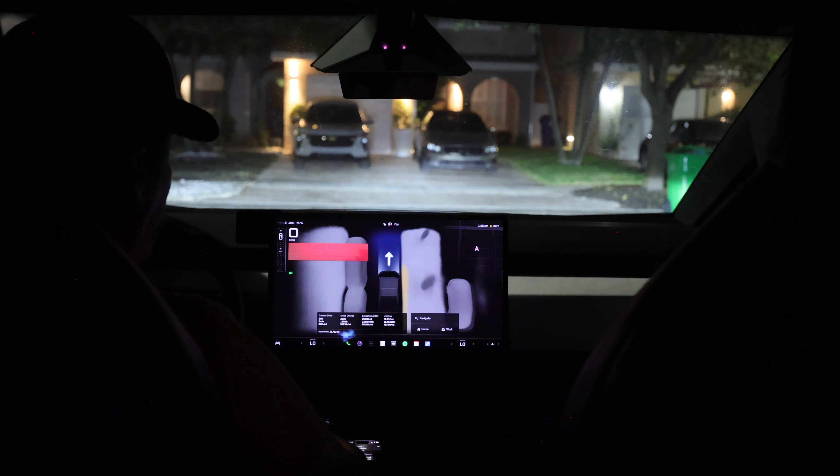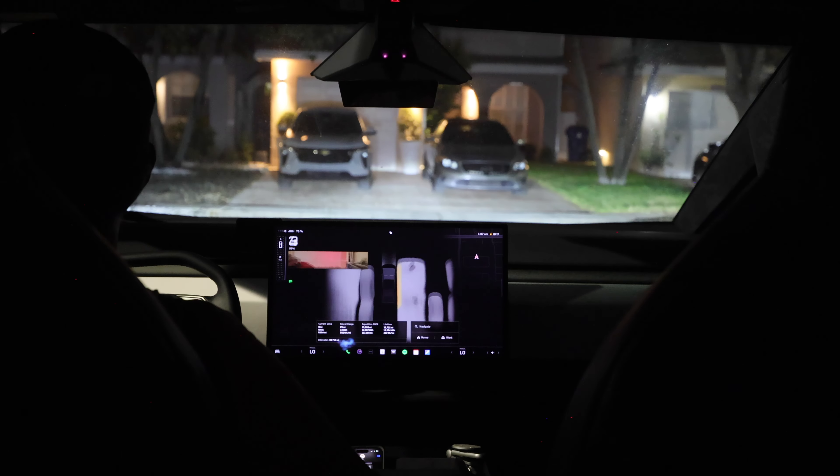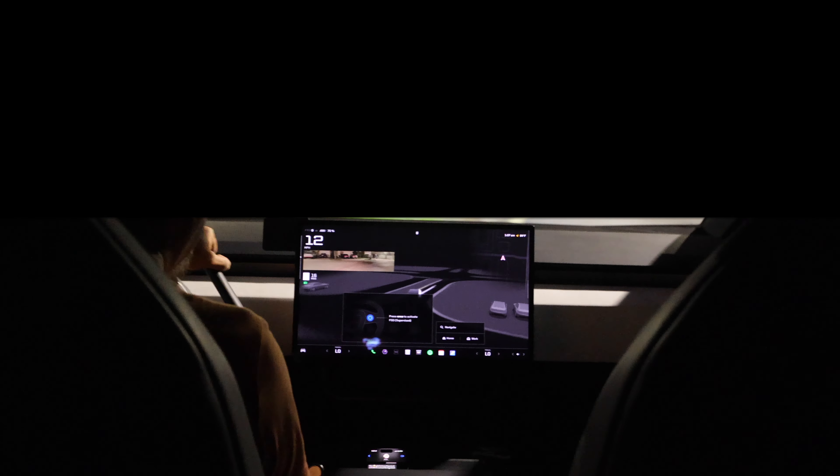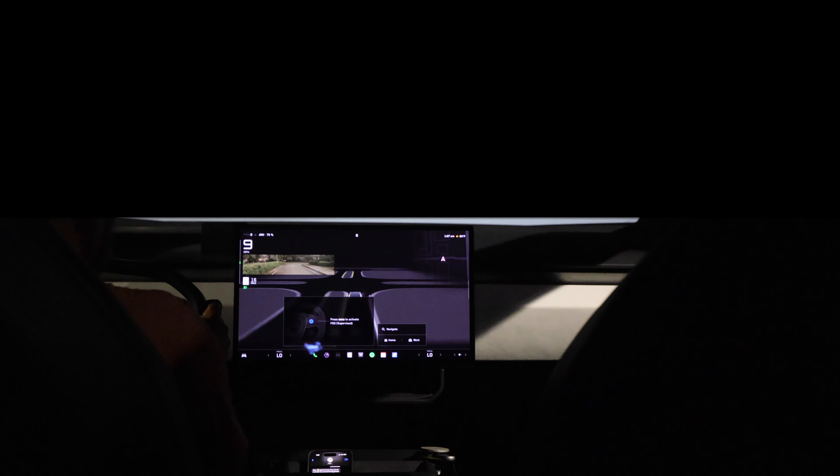Okay, I guess we drive — let's take it out of here. The screen is telling me to hit the navigation, which for me has to be only cruise control. I hit it once to activate FSD supervised. We're gonna do that when we're outside my community because I'm blocking my actual location right now. Let's take this puppy to the hardware store.